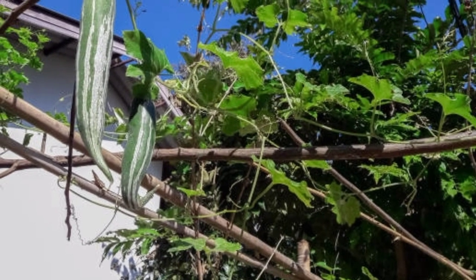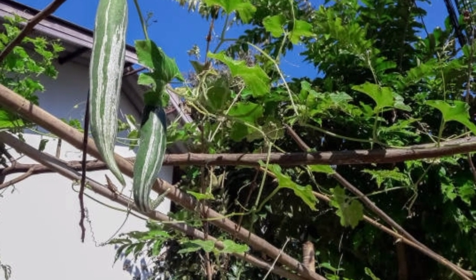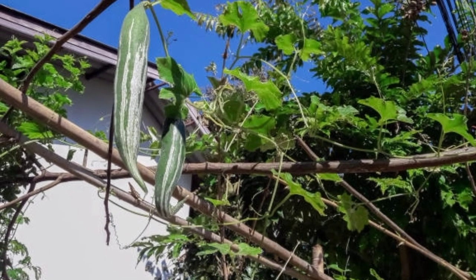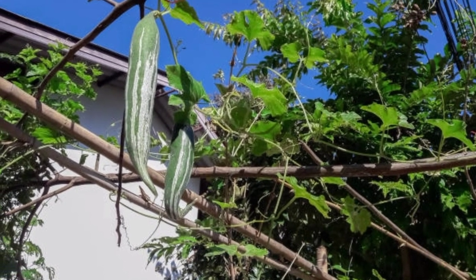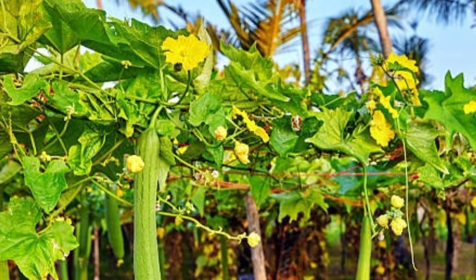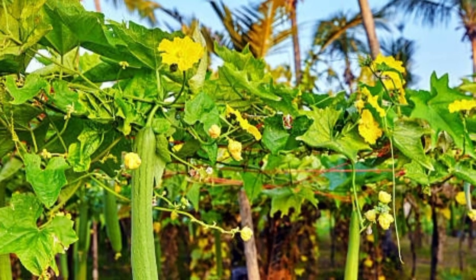Snake gourd is packed with various nutrients that offer many health benefits. It has a large amount of carbohydrates, protein, and soluble fiber. This plant is rich in chemicals such as carotenoids, flavonoids, and phenolic acids.